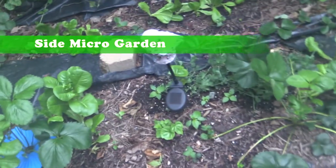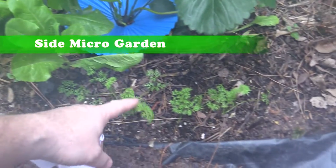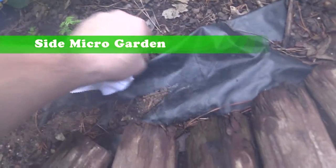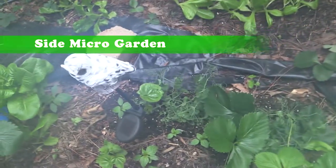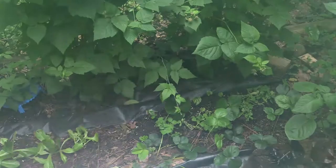Strawberry and lettuces are still being friendly with each other. Carrots are picking up speed. Peas are going a little crazy back there. Having a little troubles with the ones in the back.